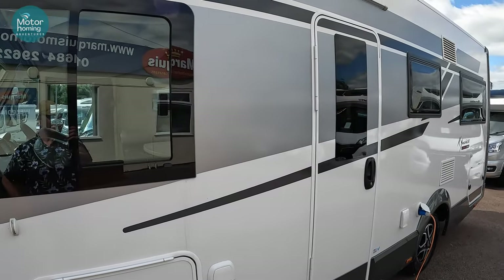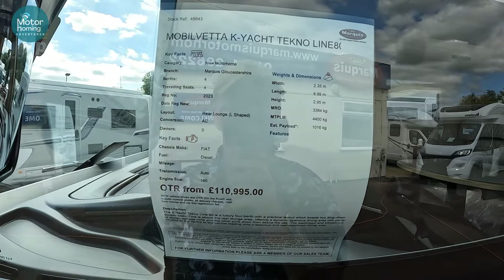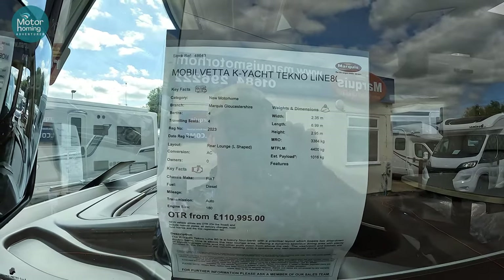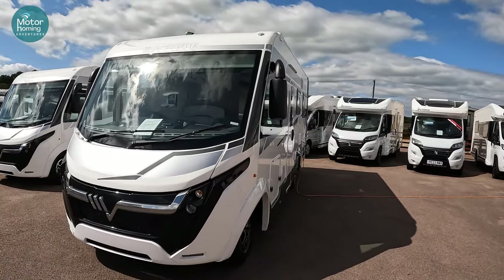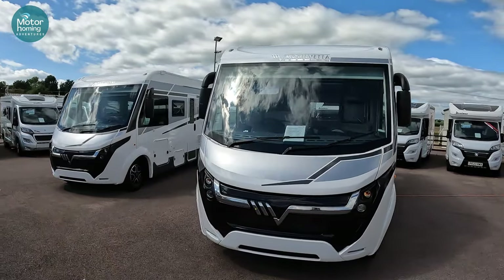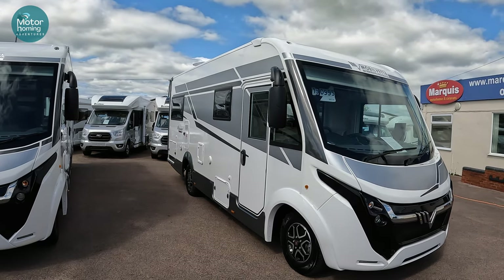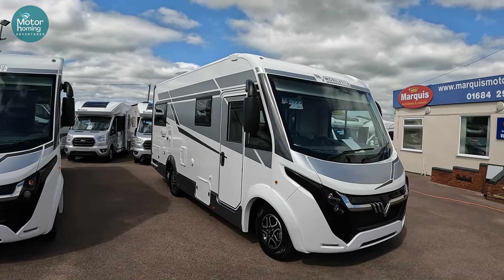So that was the K-Yacht 80, L-shape lounge, Techno line. There's a bit more detail: that massive 1,016 kilogram payload, 3,384kg mass in running order, 2.95m high, 2.35m wide, and 6.99m in length. If you've got any questions about the K-Yacht 80 Techno Line Mobile Vetta A-class, do drop them in the comments below. Always love getting your feedback, comments and questions. Either I, or certainly the team here at Marquis in Tewkesbury, will be able to field any of your questions. I've put some links in the description below to Marquis here at Tewkesbury where you'll be able to have a look online at some of the details, photos and gallery.